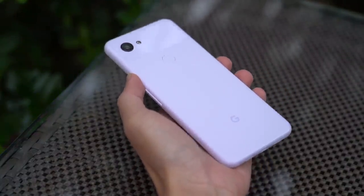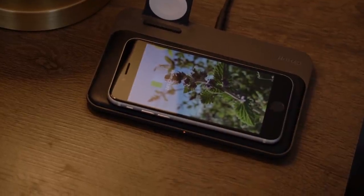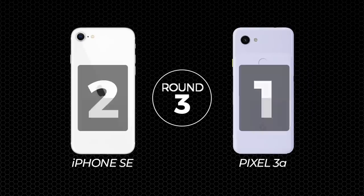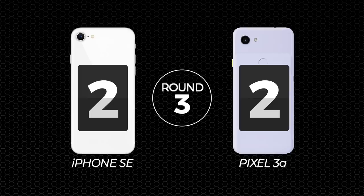The iPhone SE's only advantage here is wireless charging support — I have a Nomad wireless charging base station by my bedside and it's great to just plop the phone down before sleep, though a night's sleep is long enough for a full charge even at slower speeds. That said, the Pixel 3a is still the winner of this round.